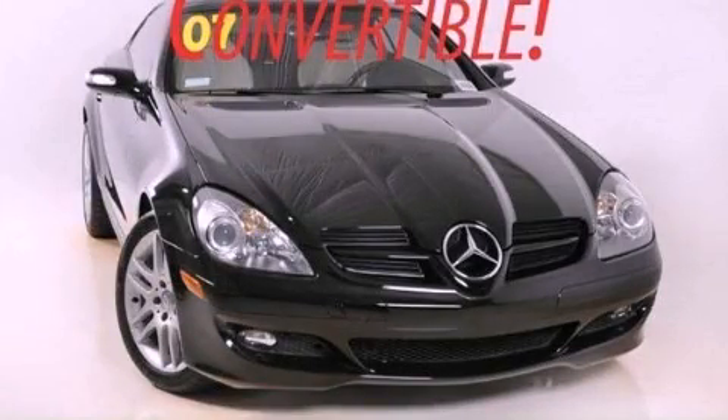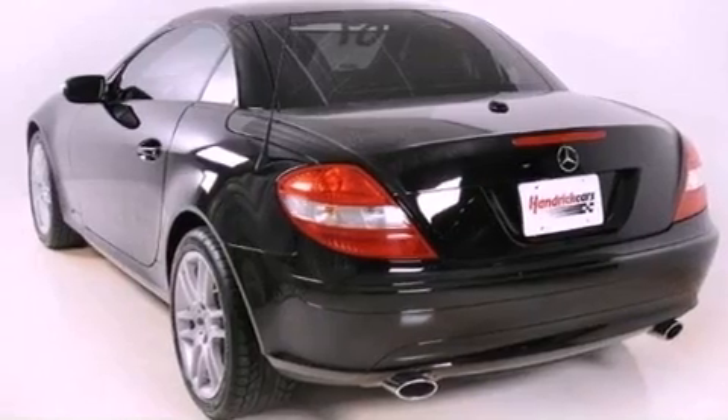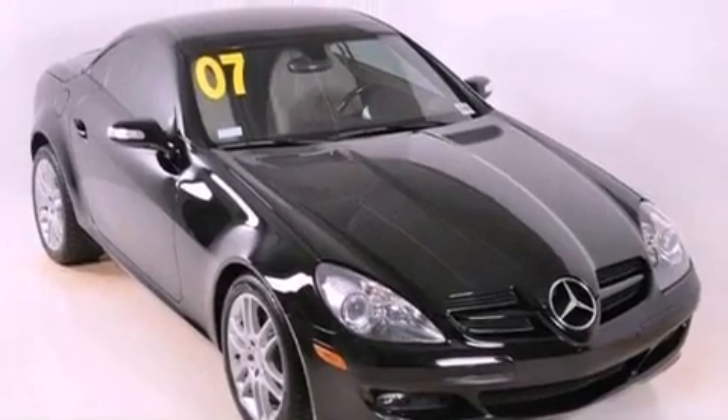This is a 2007 Mercedes-Benz SLK-Class, a luxurious package designed with the finest elements in mind. It features a 3.0-liter six-cylinder engine and an automatic transmission.